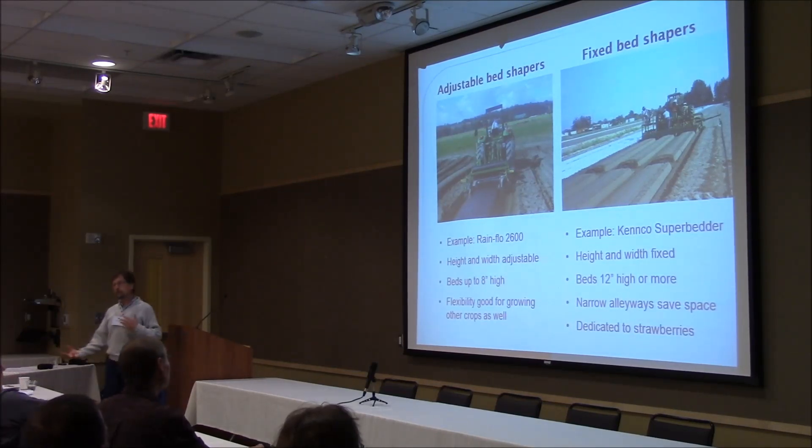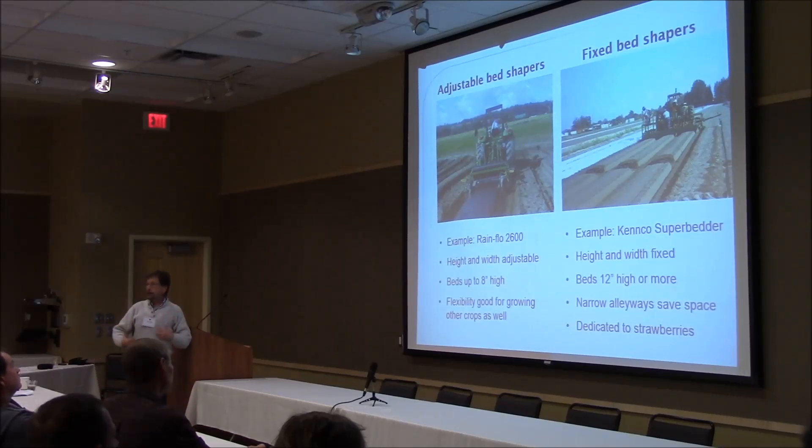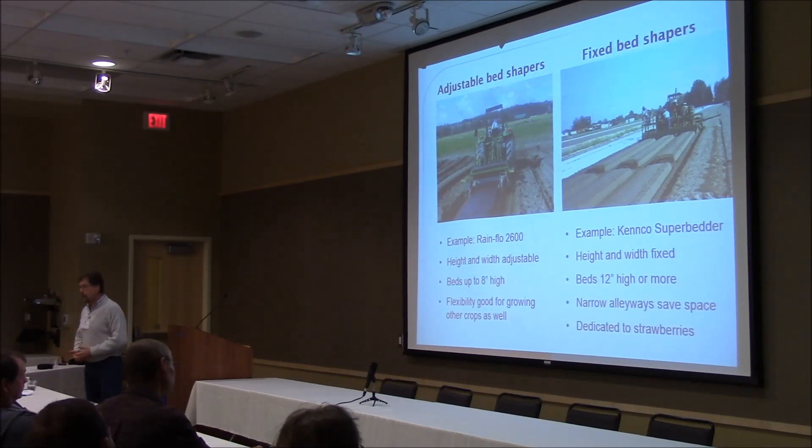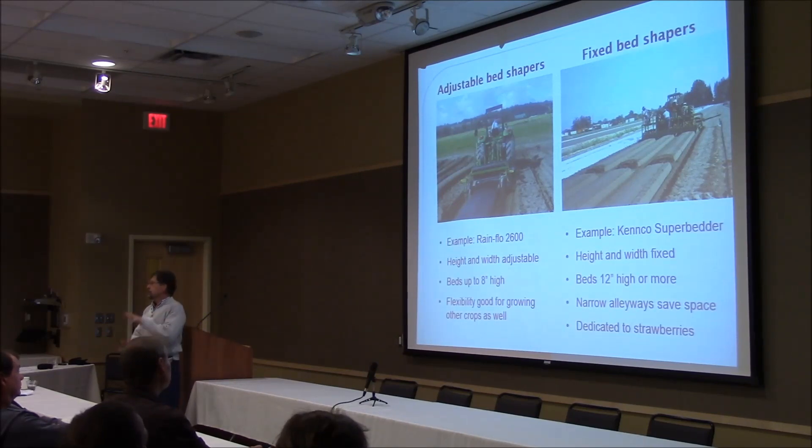The two families of bed shapers are adjustable and fixed. If you are a mixed vegetable grower who also grows pumpkin, squash, tomatoes, and things like that, you might like an adjustable bed shaper because you can control height and width. They're great for that — very flexible, and you can use them for your other crops as well.